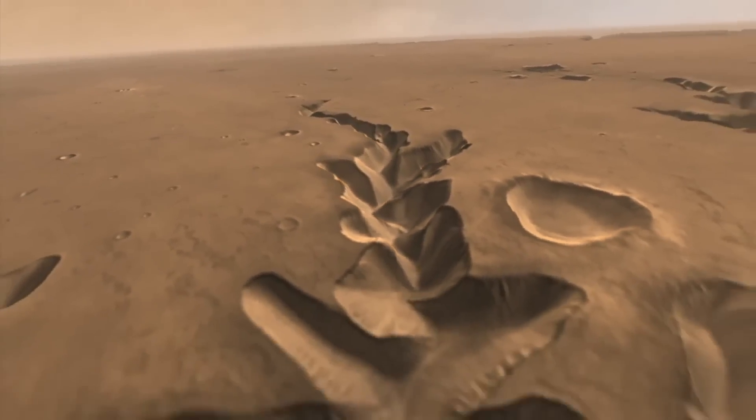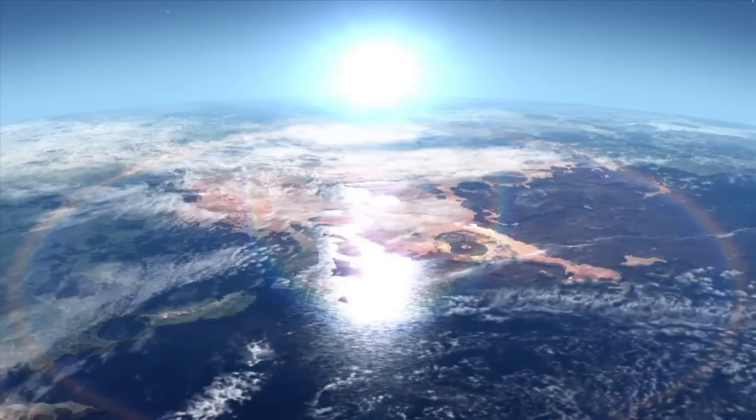These results back up the theory that dark streaks seen on features such as crater walls could be formed by flowing water. As for the brine, it's actually the presence of so much salt on the Martian surface that significantly lowers the freezing point of water, allowing it to form in temperatures around minus 70 degrees. The salt also soaks up water vapor from the atmosphere.